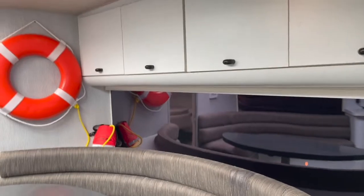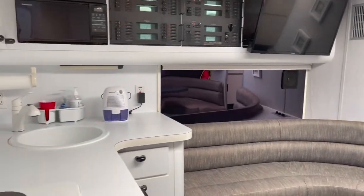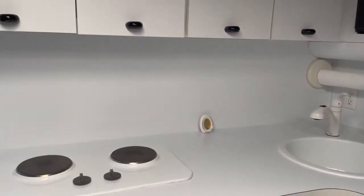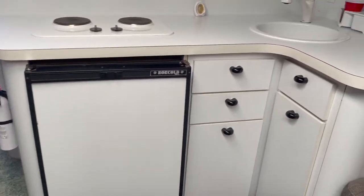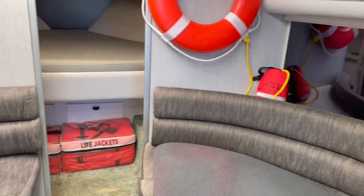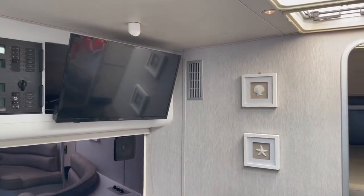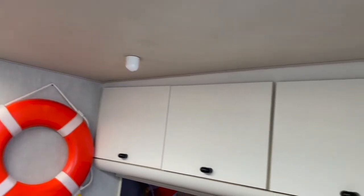As you move forward, you have a pretty nice salon in here — it is huge. It has a sink, an electric stove top, a microwave, and a fridge with a small freezer. Really comfy looking seating. There's quite a large TV there as well. There are opening hatches for airflow and plenty of storage.